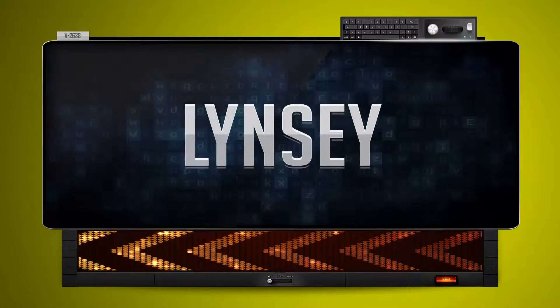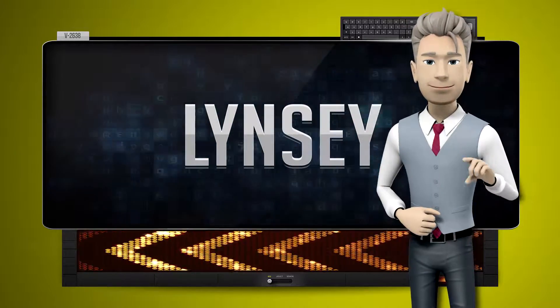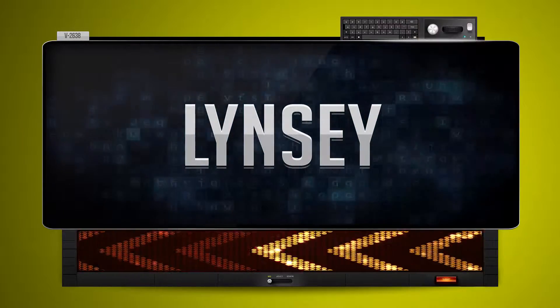He is nil. One more time. Let's pay close attention. He is nil.